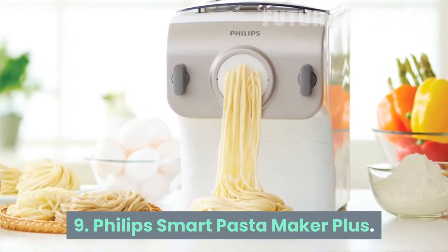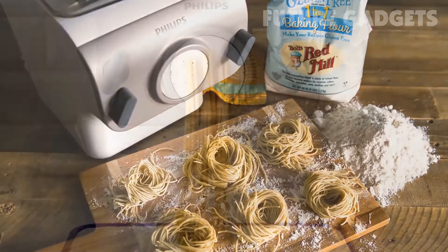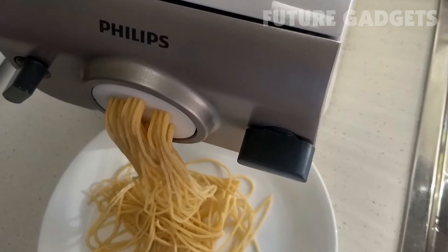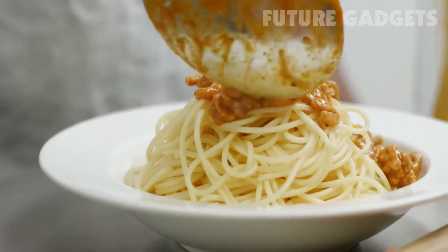Number 9: Philips Smart Pasta Maker Plus. There is truly nothing like fresh pasta, but making it from scratch can be a pain. Not so with the Philips Smart Pasta Maker Plus, which weighs all the ingredients, mixes them, kneads the dough, and extrudes pasta in less than 10 minutes.